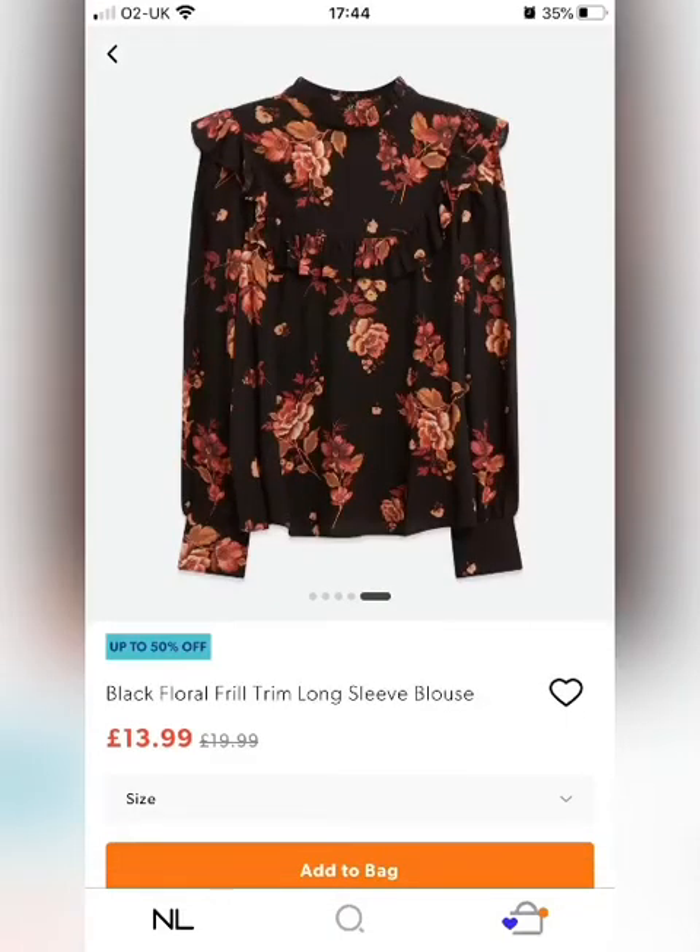This next one reminded me of Cezanne. I think it would look fantastic again on warm toned hair colours like auburn, and would look really nice tucked into some high waisted mid denim flares with a nice sort of suede tan belt.